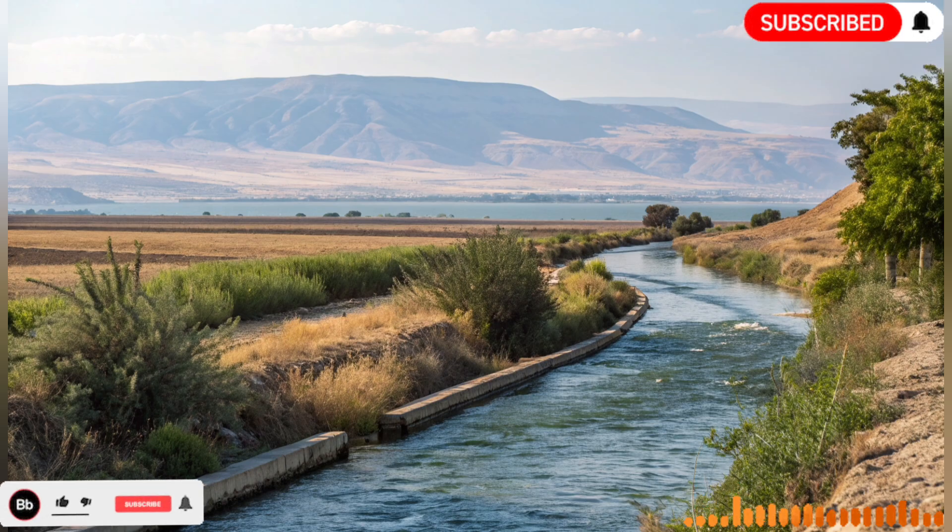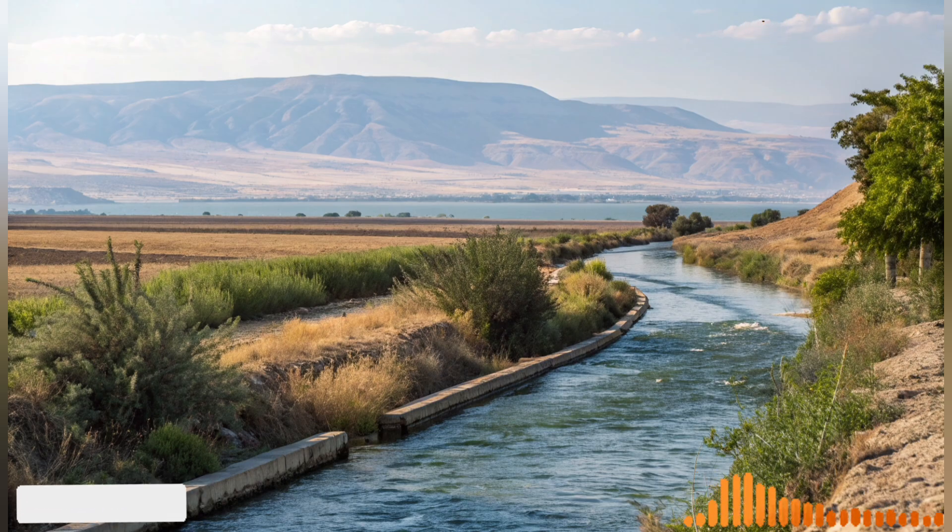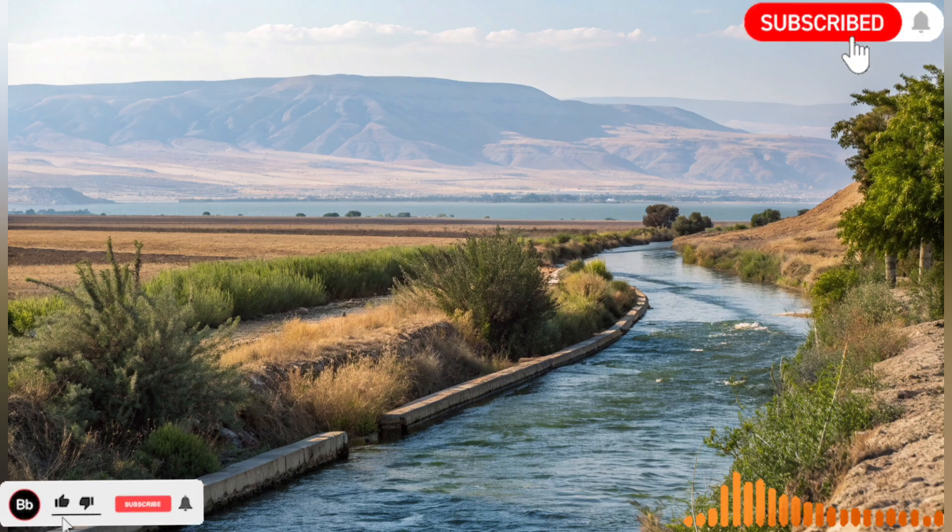Economically, the river has transformed Israel's agricultural sector from subsistence farming to a high-tech, export-oriented industry. Products like fruits, vegetables, flowers, and even dairy and poultry are now major contributors to the economy. Water-efficient farming techniques have allowed farmers to remain competitive in global markets while conserving precious resources.